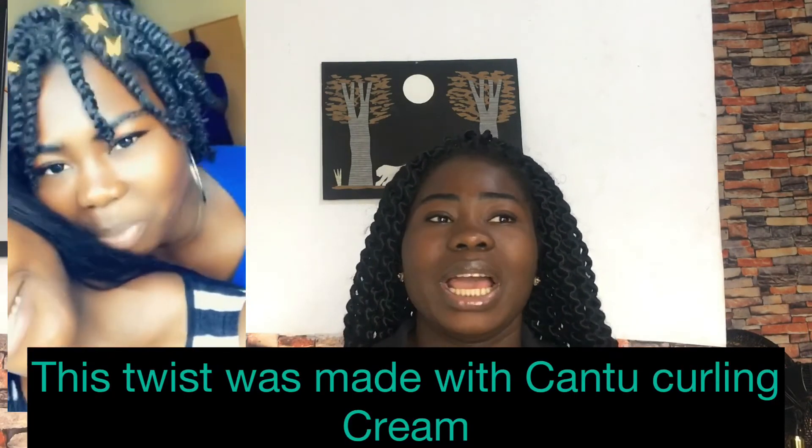Some of the products I also use that I don't have at the moment are Kantu products. Kantu products are amazing — I use their coiling cream and their leave-in conditioner. Kantu products are the best; if you can get them, please get Kantu products and use them. And this is a disclaimer: this video is not sponsored by any of these products. I'm just telling you what actually works for me. These products help my hair maintain its color and moisture and make my hair really beautiful.